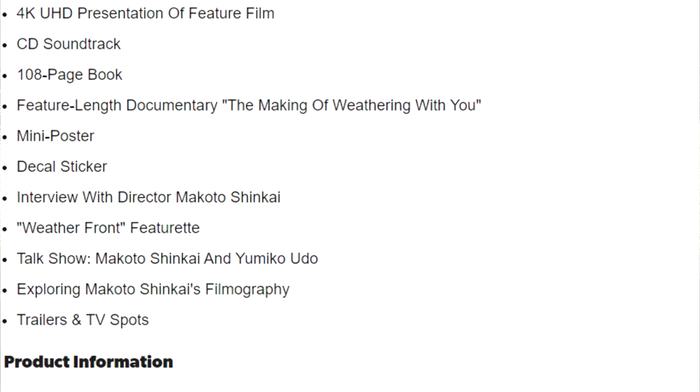It has all the same special features that we talked about with the digital and the initial Blu-ray release, but it also has a feature-length documentary titled The Making of Weathering, which we have not seen because we just opened this. It says that's exclusive to the collectors — that's really cool.